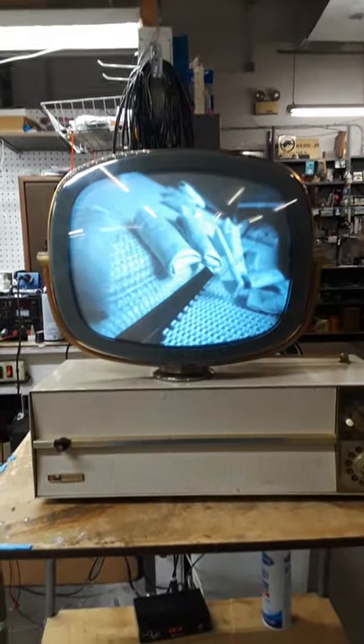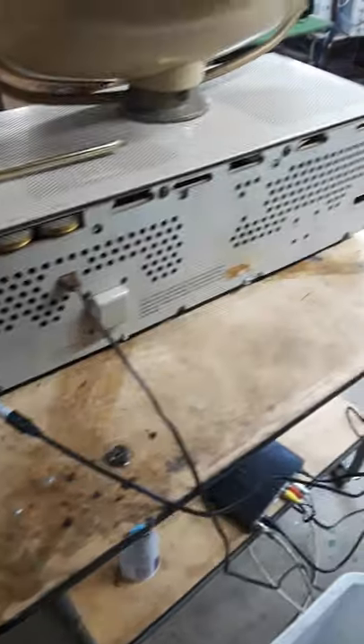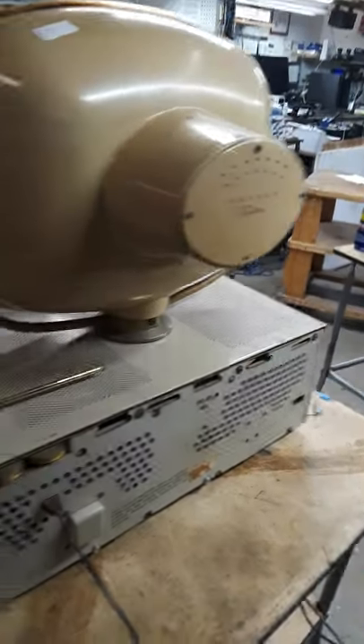Burritos exit the freezer and are organized into single lines by factory workers, ready for packaging. The packaging is distributed via this roll, and is perforated by a super fast spinning cutter.